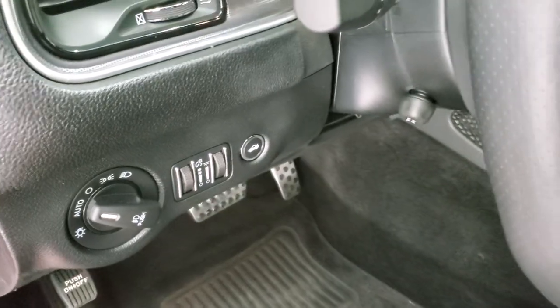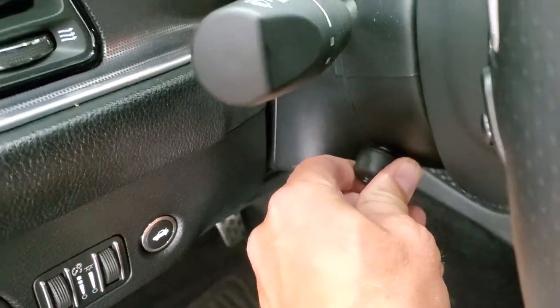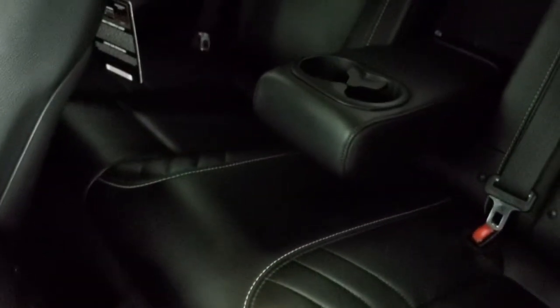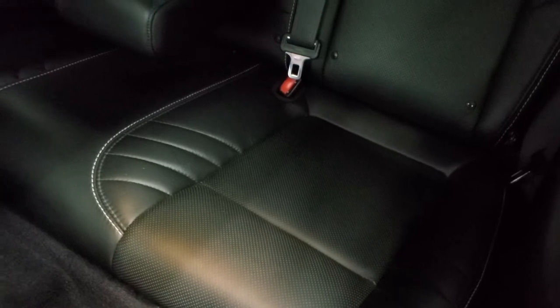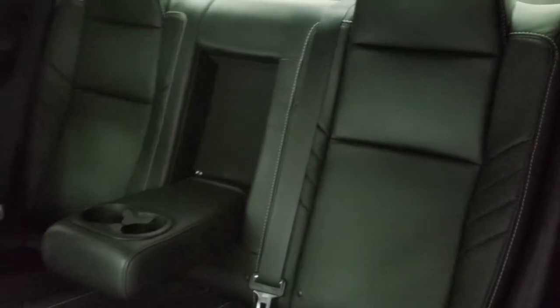Auto headlamps, power telescopic and tilt steering wheel, Harman Kardon sound system, power windows, power locks, power mirrors. We'll take a quick look at the back seats — no rips or tears back there. You do get cup holders and the latch child safety system for any child car seats you may have. Just really nice and clean back there as well.